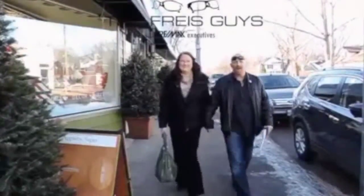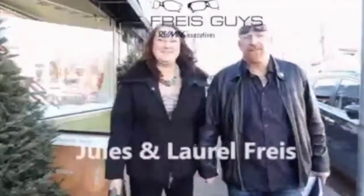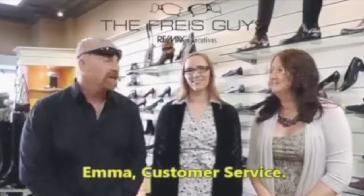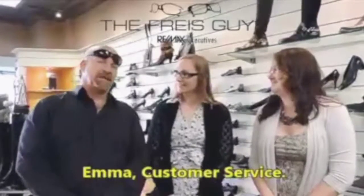Hello everyone, welcome to the World's Prize. Today we're at the European Shoe Shop at 460 Academy Road, and we are here with Emma. Emma, tell us a little bit about your store.